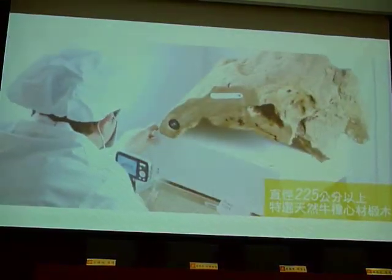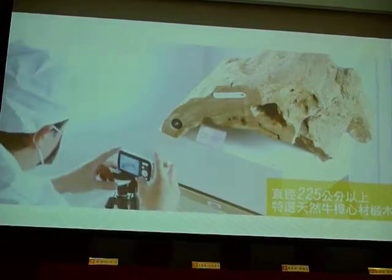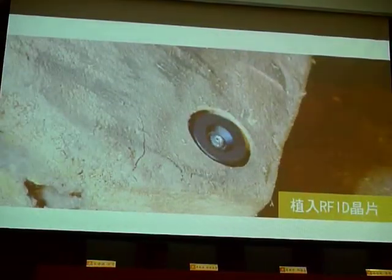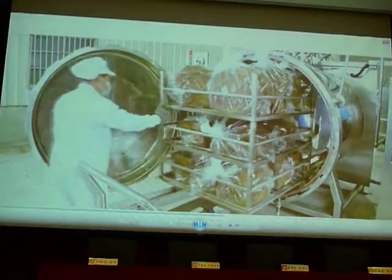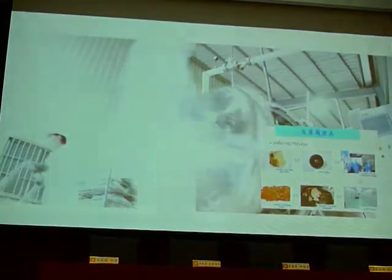First, we embed RFID chips in the natural Antrodia cinnamomea-based food at a measure of more than 225 cm, and use cloud computing to simulate the mountain environment for recording production resumes.